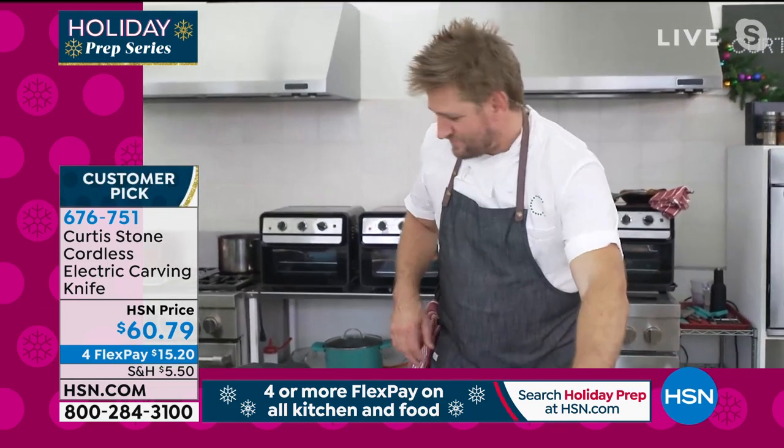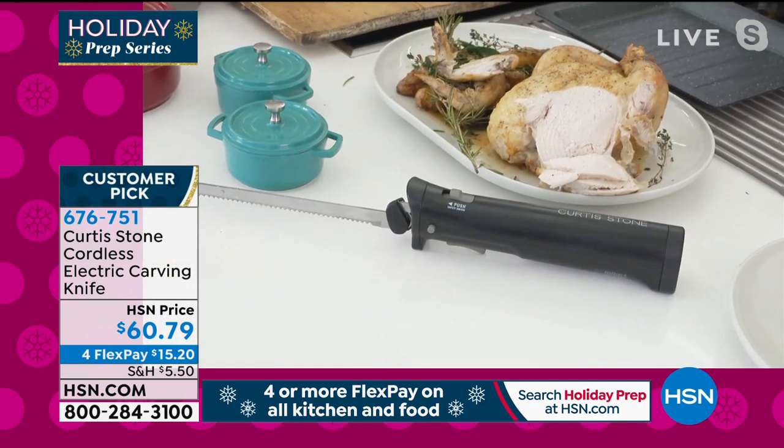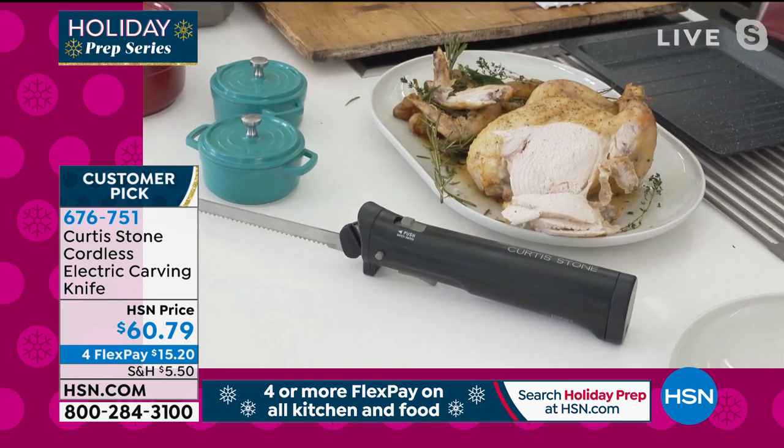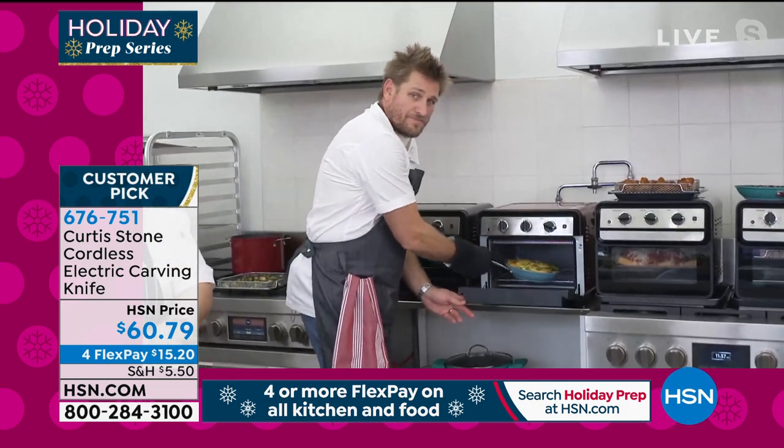That carving knife is too cool — item number 6-7-6-7-5-1, it's up on the screen right now. Brand new and very popular yesterday during the event. A cordless electric carving knife — that's brilliant.